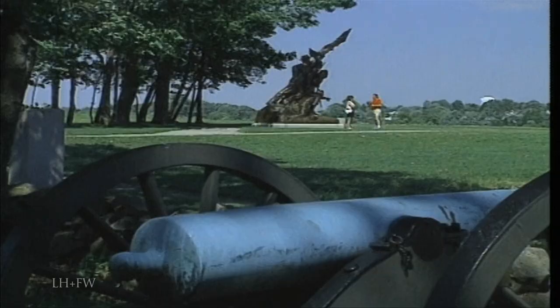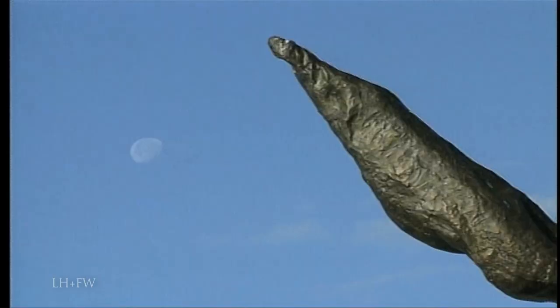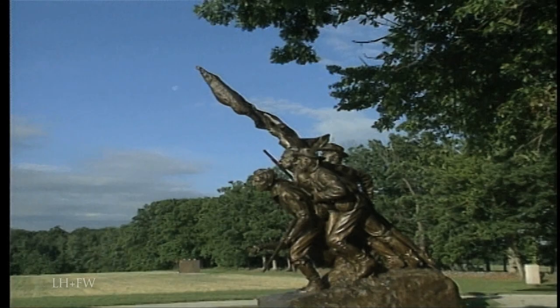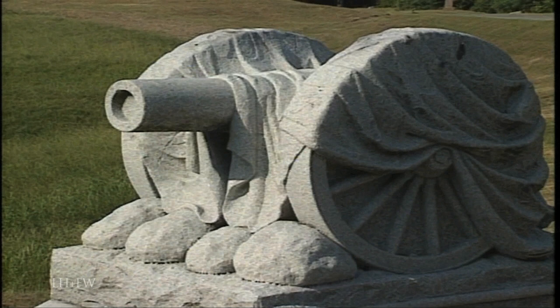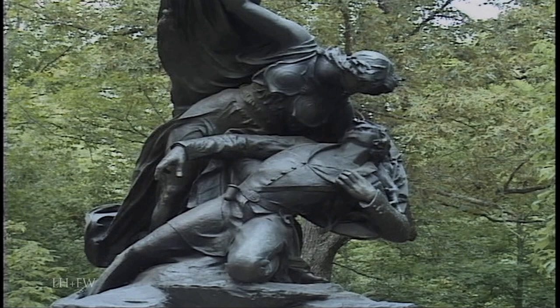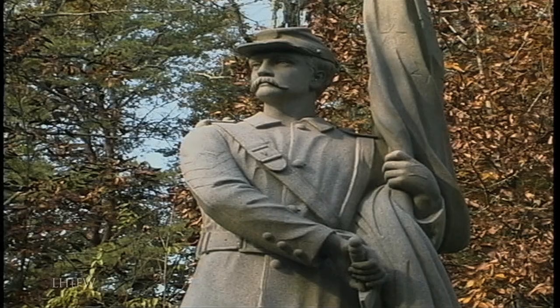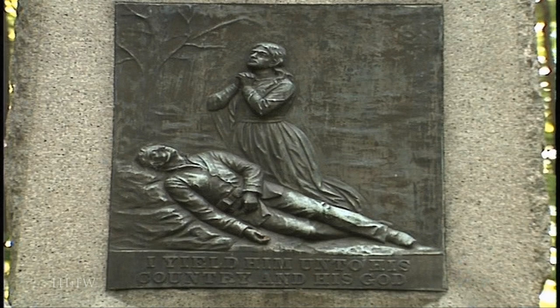Some statues are more symbolic than realistic. Gutzon Borglum, famous sculptor of Mount Rushmore, carved the bronze North Carolina Memorial at Gettysburg, representing the gallant forward surge of Pickett's Charge. Smaller monuments may simply show martial subjects in dramatic forms. To us today, some Civil War statues may seem romanticized and perhaps overly sentimental. But the last half of the 19th century was a sentimental era, and the art of the times was an expression of deep and honest feelings.